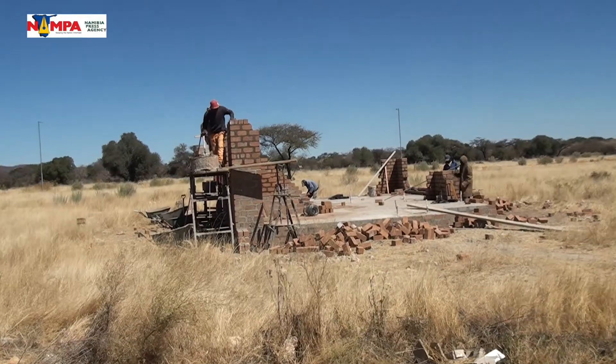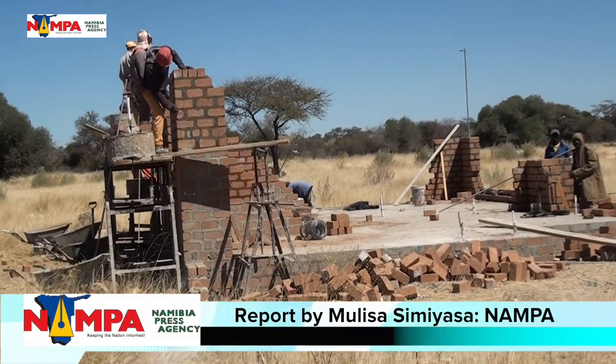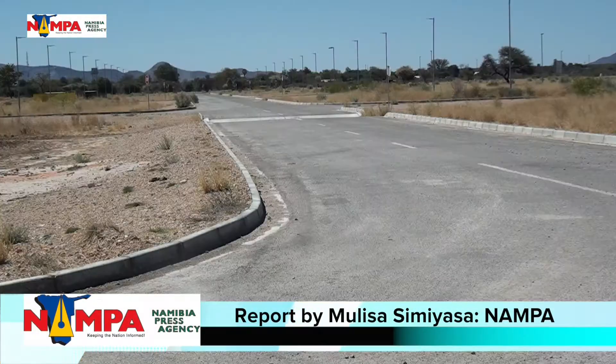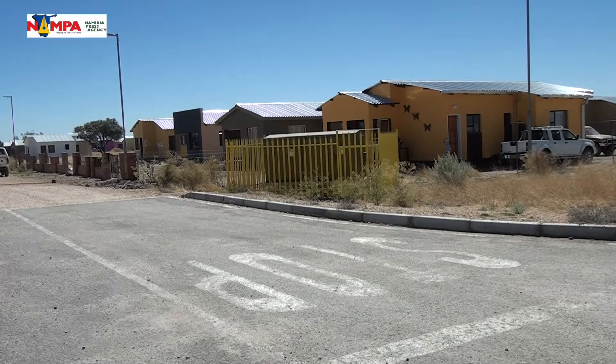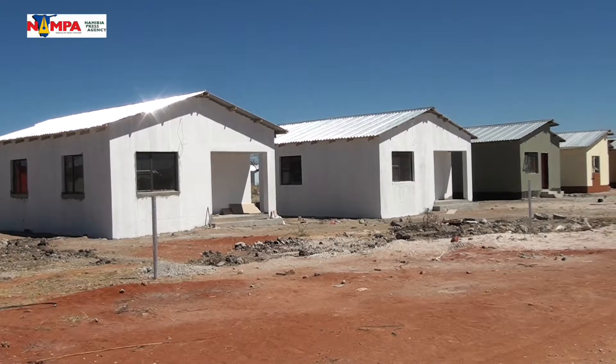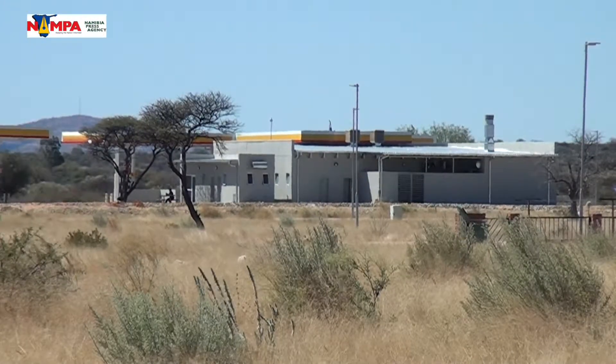The construction of 250 modern houses at Otavi's extension residential area is progressing well. The newly serviced affluent residential area is situated south of Otavi with a total of 250 dwelling plots, business and light industrial erven.